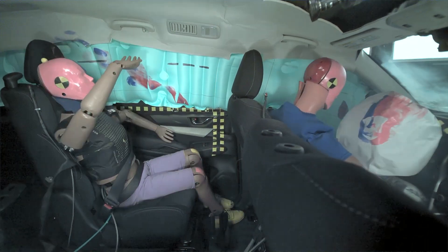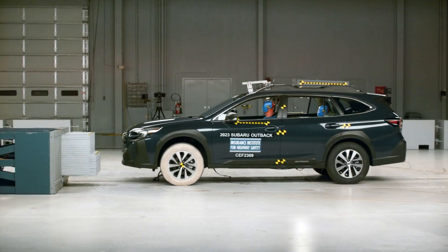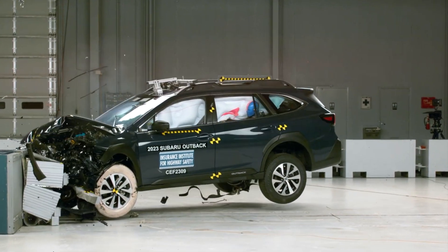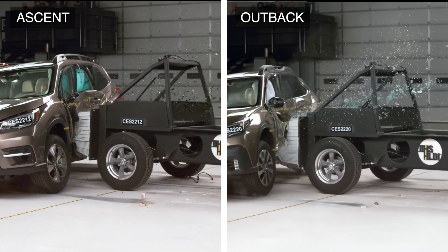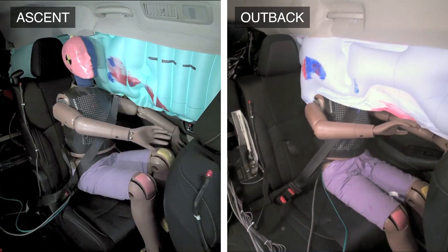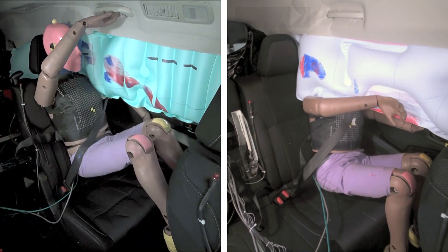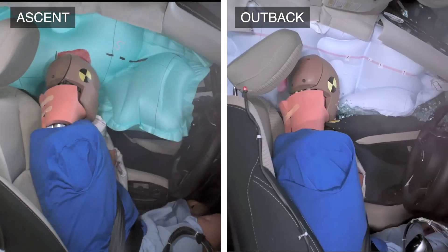The Ascent also doesn't have the issue with the head moving outside the path of the curtain airbag. The Outback receives the second lowest rating of marginal. In summary, both vehicles have similar performance in the side impact test. However, the Ascent performs noticeably better in the moderate overlap one. Based on the results from these two evaluations, the Ascent is the overall safer option.